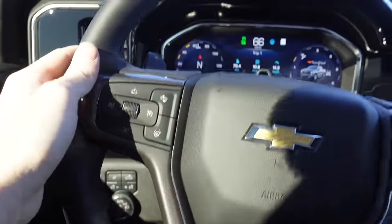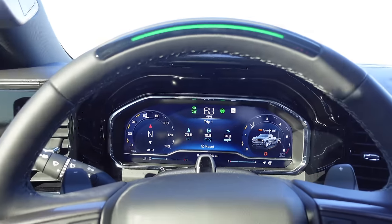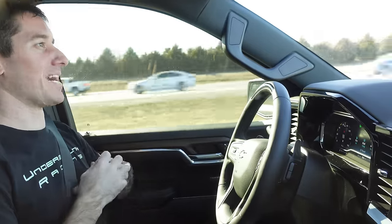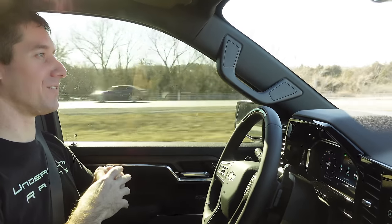We're getting Super Cruise started up. Blue means Super Cruise is starting up — there we go, she's finally catching up to the speed limit. There you go, guys — I'm not touching the wheel. We've got a trailer behind this thing. The Chevy commercial was not a lie.